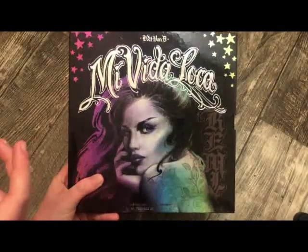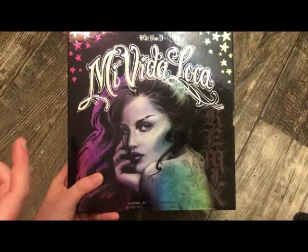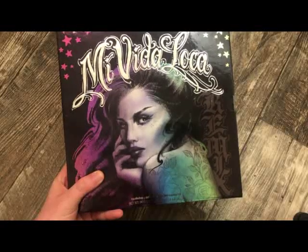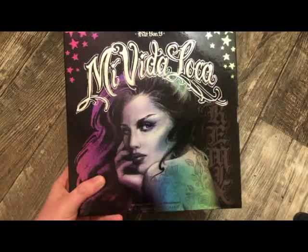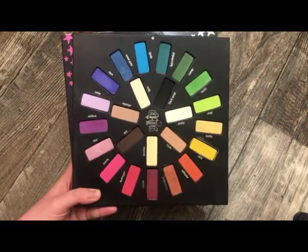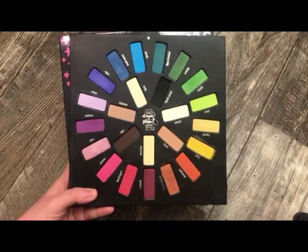The next palette is from Kat Von D, and this is the Mi Vita Loca palette. I know a lot of people are not into Kat Von D and that she has sold her brand, but I will never get rid of this palette. I personally love Kat Von D and her cosmetics — it was a shame she had to sell her brand. A lot of people used to go crazy trying to get their hands on it. It's absolutely gorgeous and I've got a lot of use out of it.